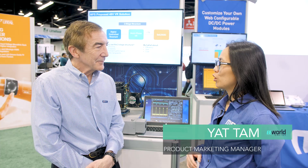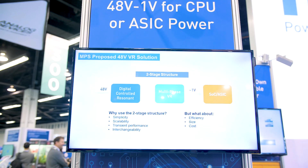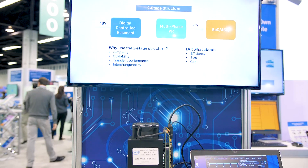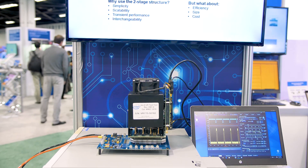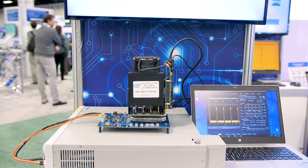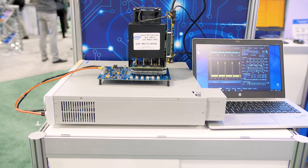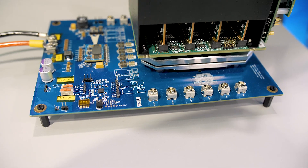So this year at APEC, we're demoing our new solution — a 48V to 1V to CPU, SOC, or ASIC controller. This new solution consists of a two-stage structure. Our first-stage module is a soft-switching LLC half-bridge resonant converter, currently demoing about 300W. It takes the 48V input and steps it down to an intermediate voltage of about 5 to 8V, which then feeds into our second-stage module.